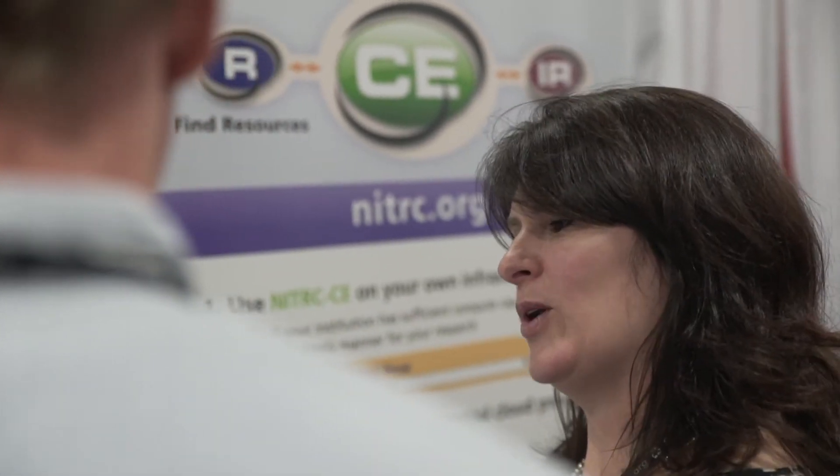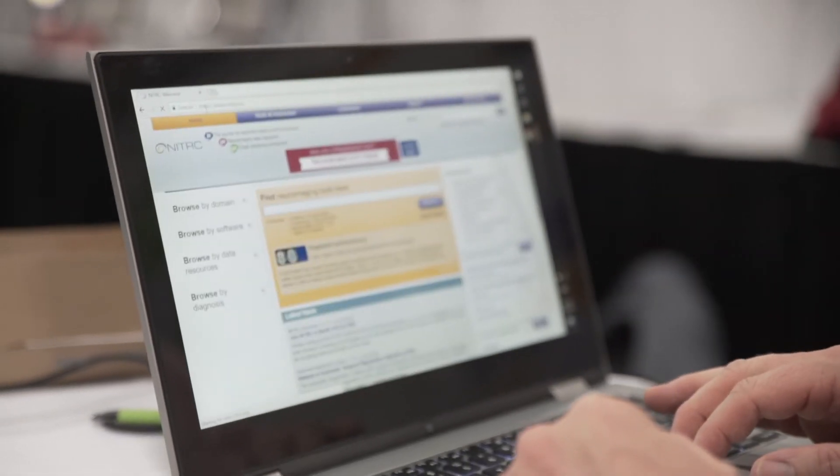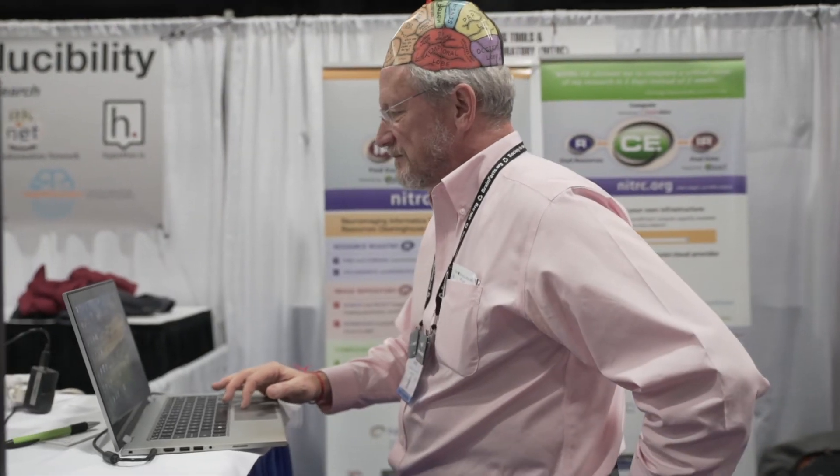NITRC has been a very valuable resource for finding neuroimaging tools, for learning about how they perform, and for evaluating them. To me, it's kind of like the Google of neuroimaging tools and data sets. You can search it, you can find anything that you need, and it's very, very useful and powerful.